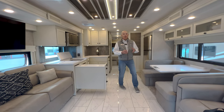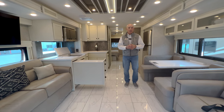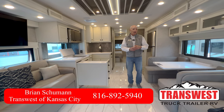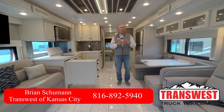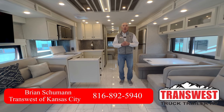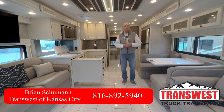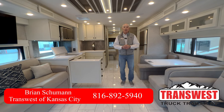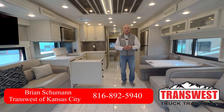The Allegro Bay is available here — there aren't many of these in the market. When you see the pictures of ours you'll see how sharp it looks: the red and black with blacked-out wheels gives a real edgy look. If you're looking for a Super C but don't want to break the bank and still want Tiffin's quality and fit and finish, this will be the coach for you. Give me a call — I'd be happy to tour it, take you for a test drive, or answer your questions. I'm Brian Schumann at TransWest Truck Trailer and RV. Safe travels!